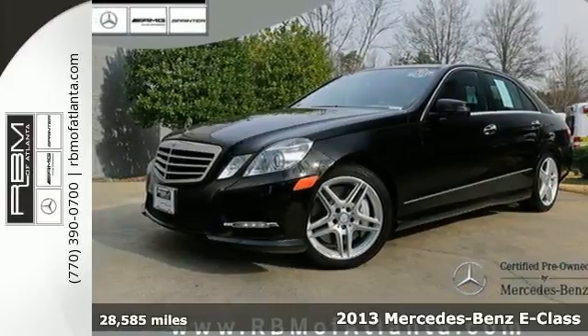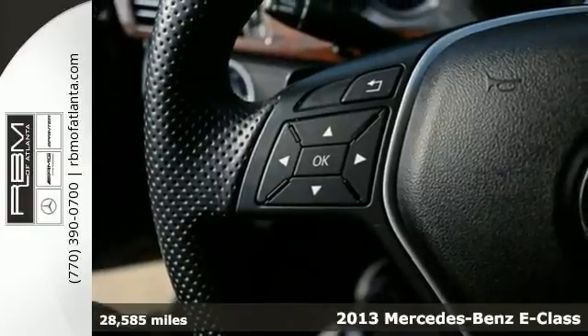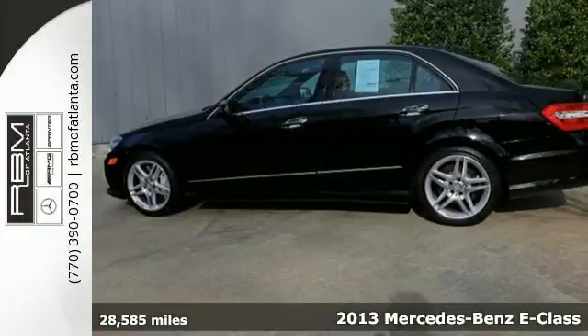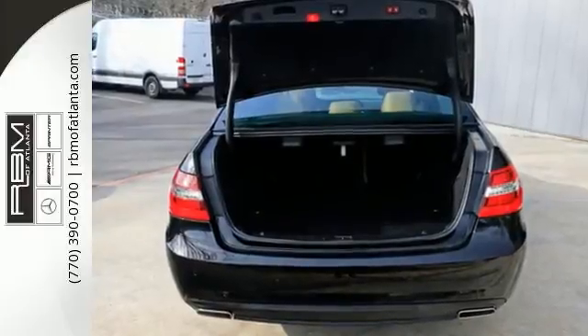Here's a 2013 Mercedes-Benz E-Class. Great looks, outstanding performance, and advanced safety have always been hallmarks for the E-Class, and this one is no different.